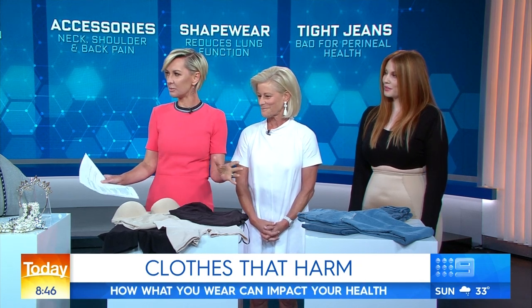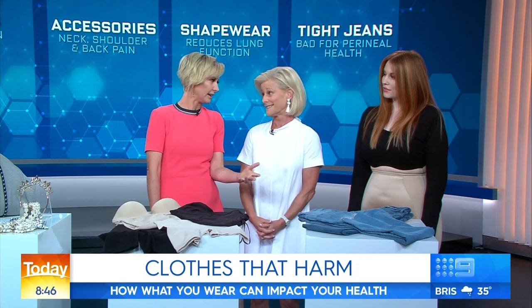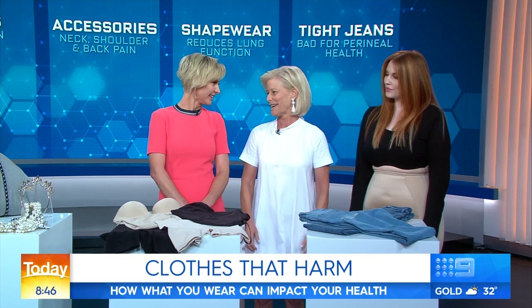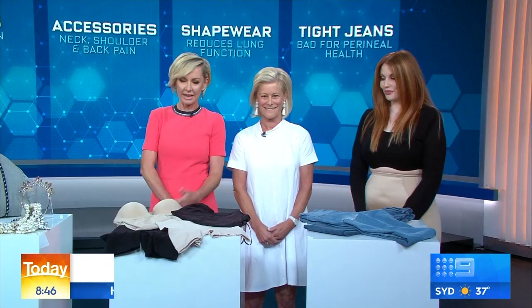The take-home message is: if it looks and feels uncomfortable, then it's probably not doing you any good. The moment you get home, you take off the shapewear, kick off the shoes, take off your tiara and drop your handbag. It is good advice, and it's worth thinking about, because these are everyday items that many, many people use. Ladies, thank you very much — really good advice.